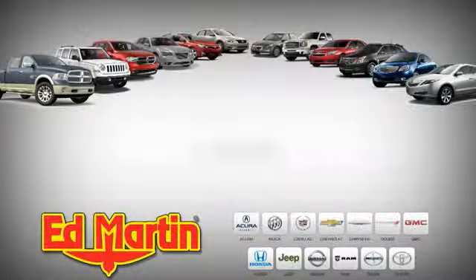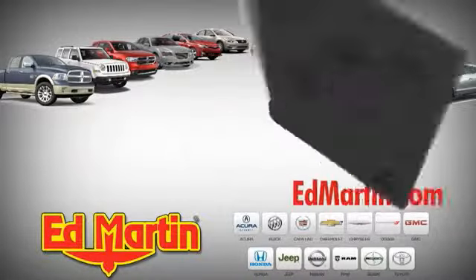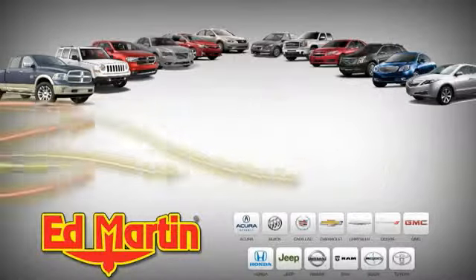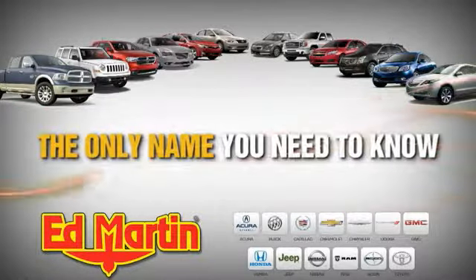9 locations, 13 brands, and over 3,500 new and used cars and trucks online. Ed Martin is the only name you need to know.